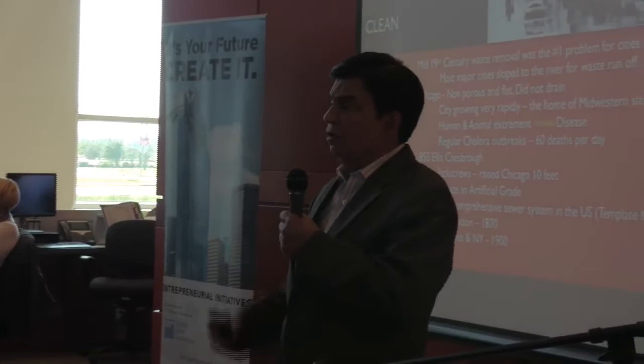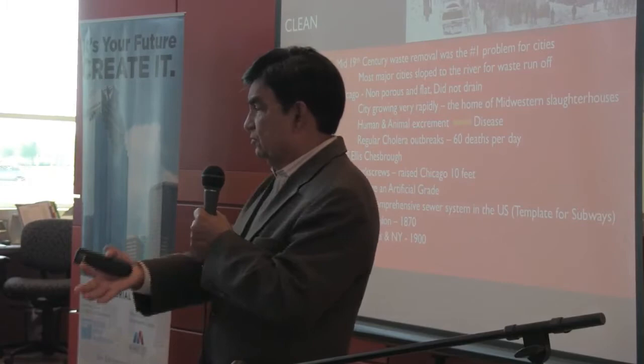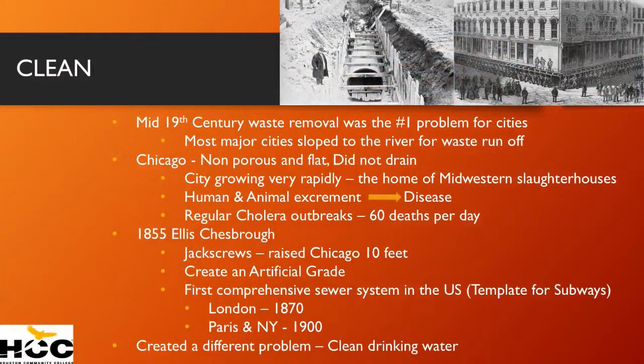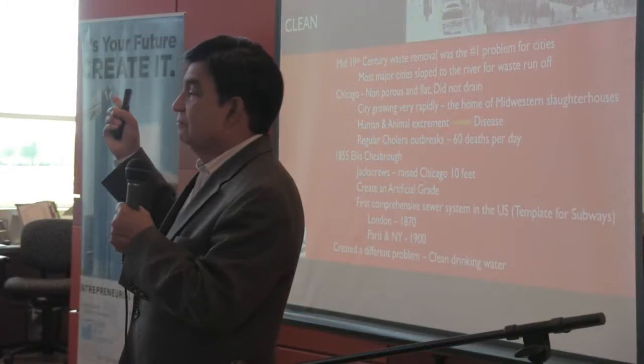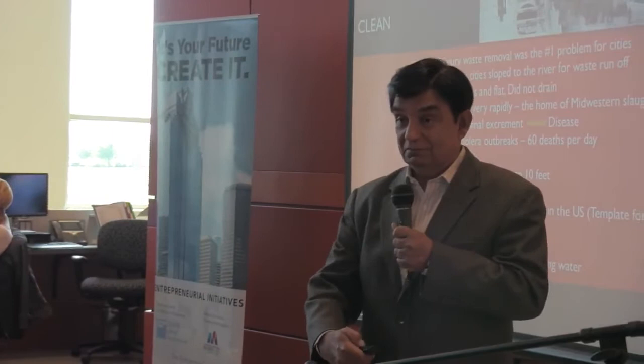A lot of cities followed suit, and it also became the template for subway systems — the first city to install subway systems was London, and others followed. But solving the waste problem of Chicago created another problem: drinking water. All this waste was going into Lake Michigan. Where did all the drinking water for Chicago come from? Lake Michigan. So Chesbrough solved one problem and created another one.